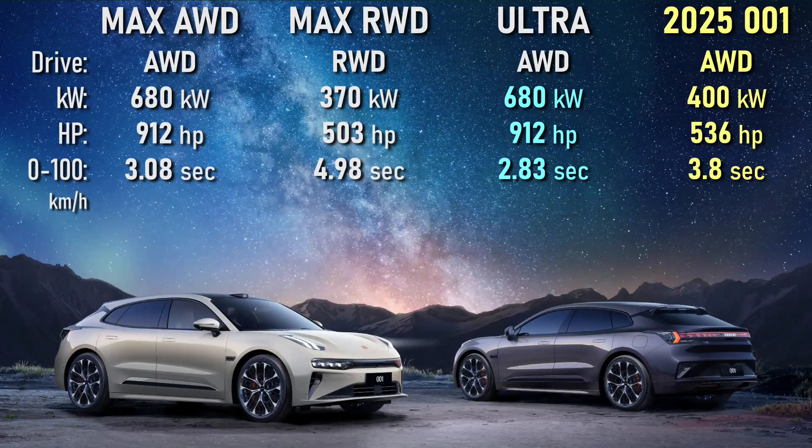The rear-wheel drive version does zero to 62 in five seconds, which is not really slow. The dual-motor all-wheel drive version now produces a combined 912 horsepower or 680 kilowatts, and you can accelerate from zero to 62 miles an hour in a blazing 2.83 seconds — that's a full second faster and 375 more horsepower than the previous all-wheel drive model.